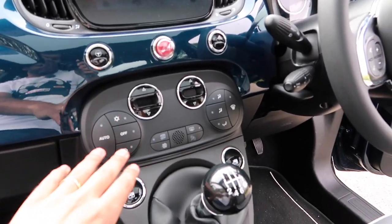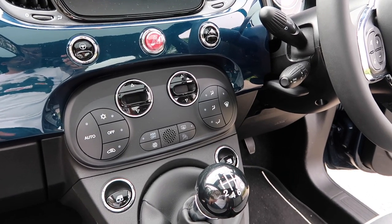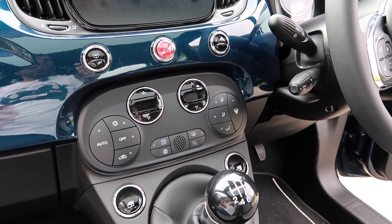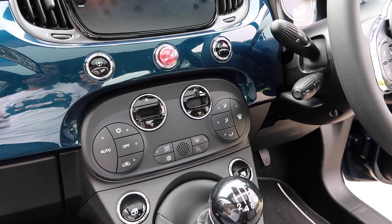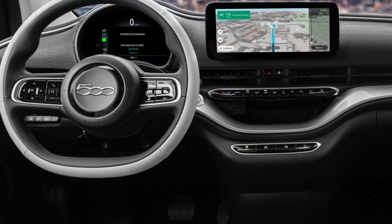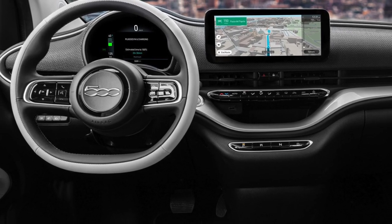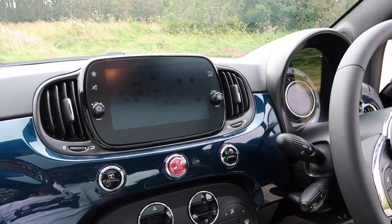These buttons down here look very old, tired and dated. I think it was about time the 500 was brought into the modern day, and of course Fiat has done that with the new model which is electric only. But Fiat still offers this hybrid version, just in case you're not quite ready to go fully electric.